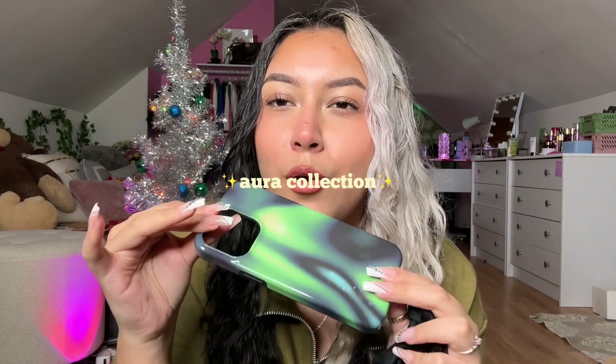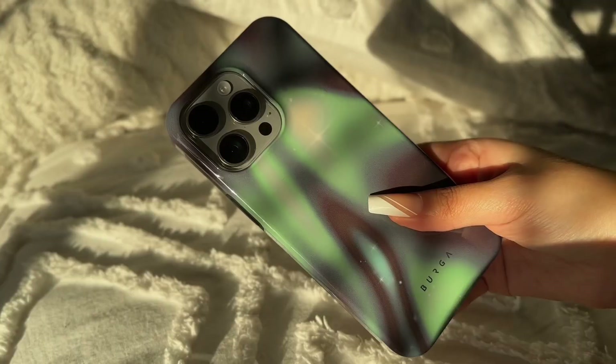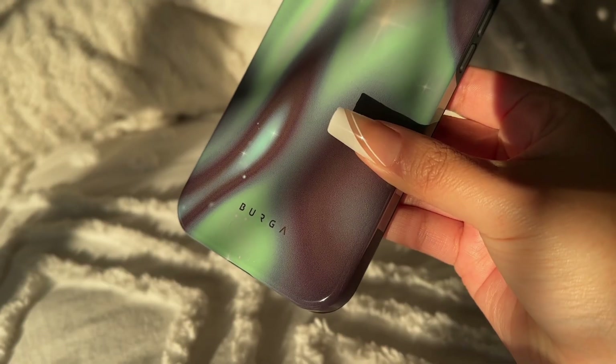First we have this magnificent phone case from their Aura collection. I love this collection so much — if I could have all the phone cases in this collection, my heart would just be screaming with excitement. It's a bright green which I absolutely love. I feel like this phone case with the mirror selfie is just going to look absolutely magnificent. This phone case just looks absolutely beautiful, so pretty and colorful, and it just compliments you very well.